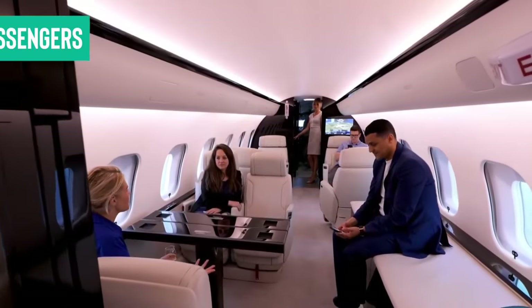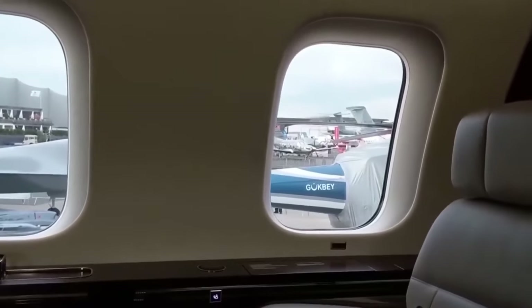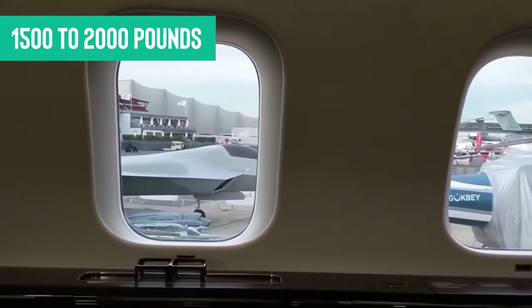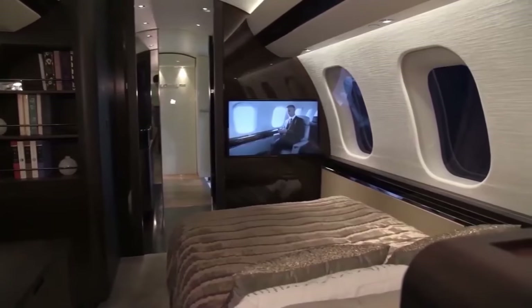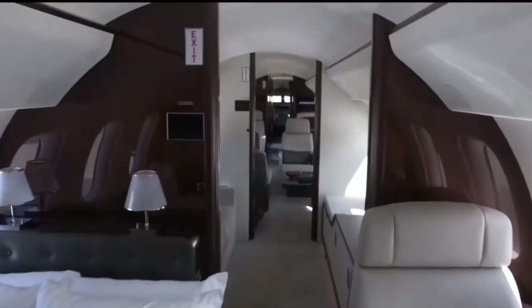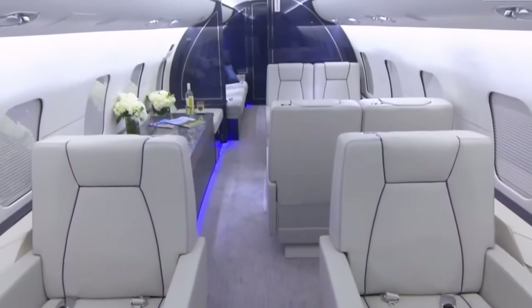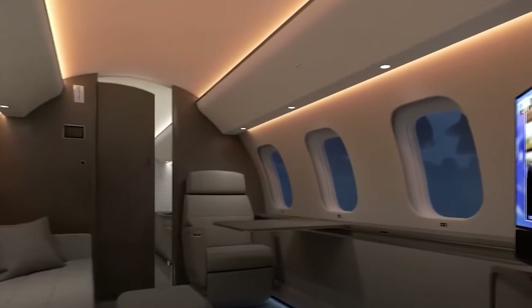With room for up to 19 passengers and a luggage storage capacity typically in the range of £1,500 to £2,000 for passenger baggage, it's all about making sure everyone on board enjoys maximum comfort and plenty of space to relax. And remember, we're here to settle the age-old debate — even in luxury, there's no arguing over the window seat.